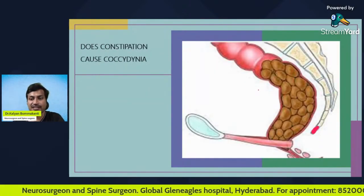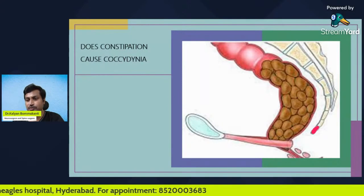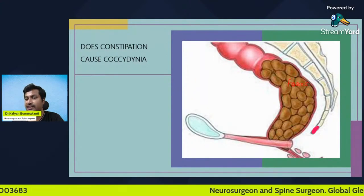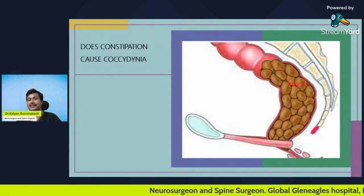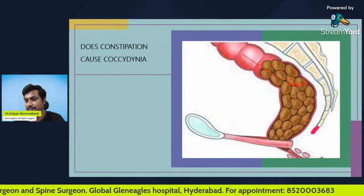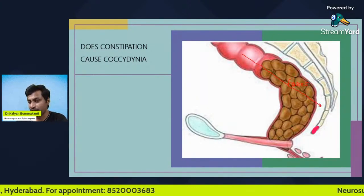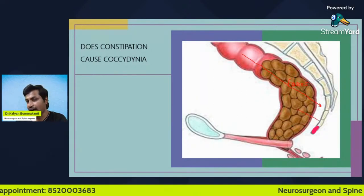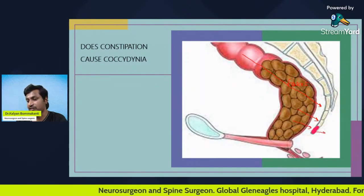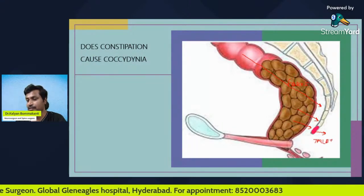Now let us come to the first part of the question: does constipation cause coccydynia? This picture shows the rectum which is filled with feces — this patient has constipation. Because of constipation, when the patient tries to pass feces, this is the direction of pressure applied. When you apply more pressure, this hard feces comes and will hit the tailbone.